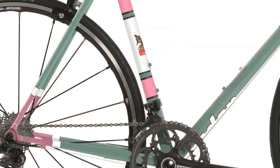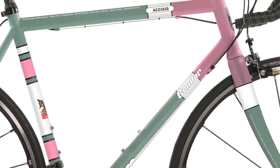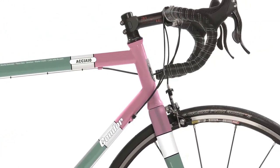We initially ran the design around a carbon frame, but felt that the use of a steel bike felt more at home with this project.